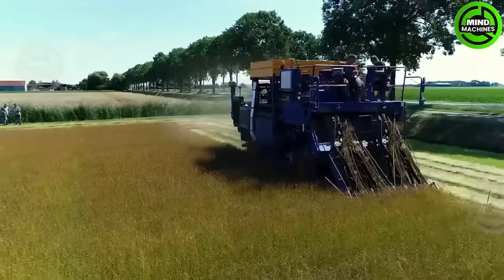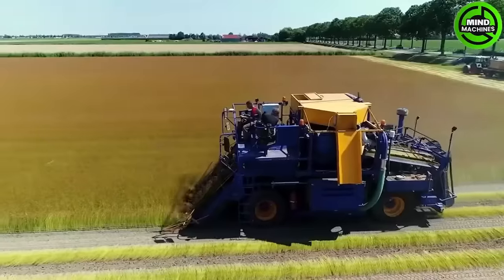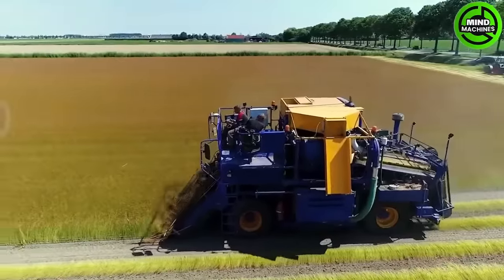This is a linen field and it's one of the sources that provides the cool breathable material for our clothing.